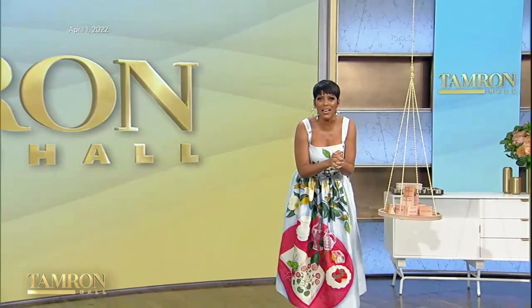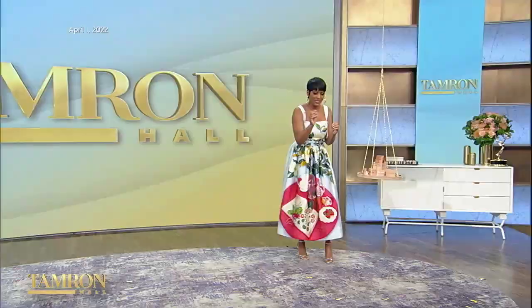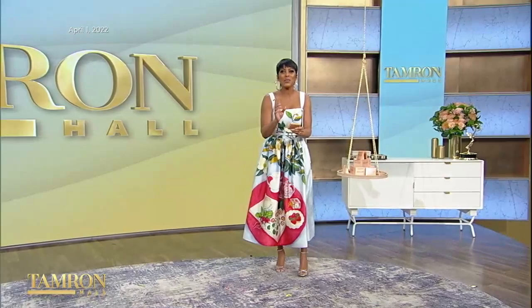First up, we are kicking off Earth Month. And you know how much I love sustainable products, which is why when I heard about this first item we have for you, I was instantly obsessed. Here it is — it is called Reuse-a-Chew, and it's one of the most innovative products I've ever seen.